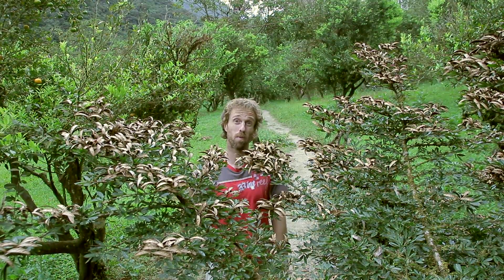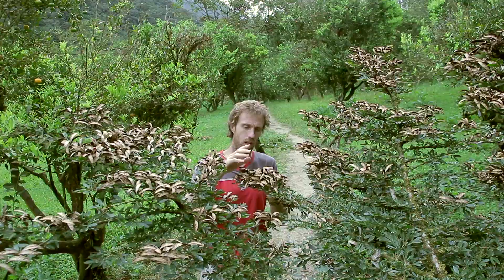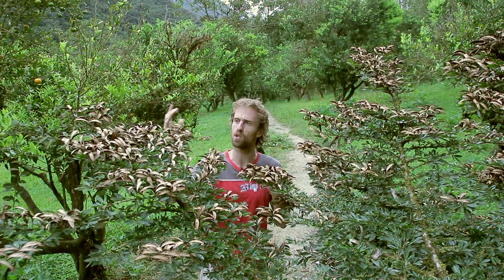Welcome to Biodiversity Shorts. My name is Mark and in front of me I've got a very interesting tree or plant. I'm not sure on the exact species but it's got a very interesting way of spreading its seeds.